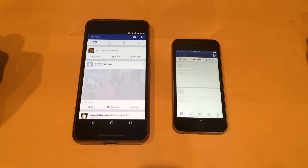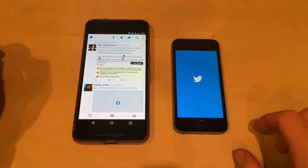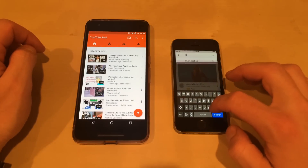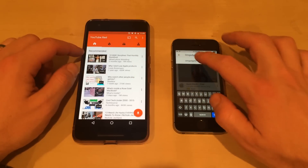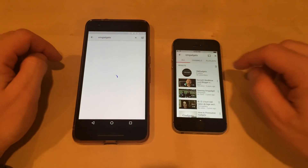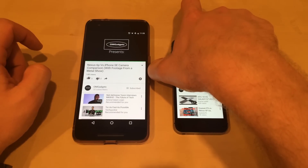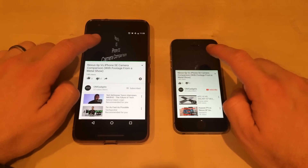We'll start with Facebook, and it looks like it loaded faster on the Nexus 6P. Let's move on to Twitter — again, Nexus 6P loaded it faster. Let's move on to YouTube. Looks like this time the iPhone loaded faster. We'll search for a video — OM Gadgets, of course. The channel loaded faster on the iPhone. Let's launch the video at the same time, and it looks like it played first on the iPhone.